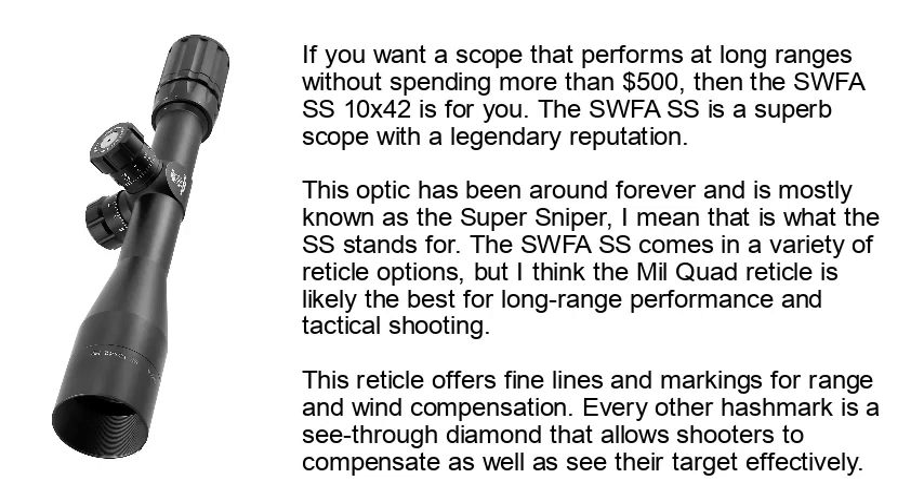Number 4: SWFA SS. If you want a scope that performs at long ranges without spending more than $500, then the SWFA SS 10x42 is for you. The SWFA SS is a superb scope with a legendary reputation. This optic has been around forever and is mostly known as the Super Sniper — that is what the SS stands for. The SWFA SS comes in a variety of reticle options.